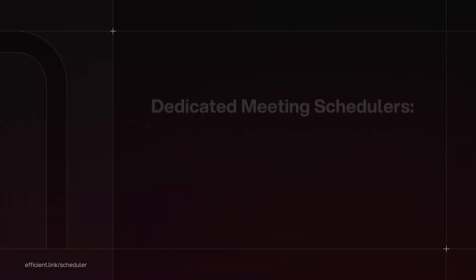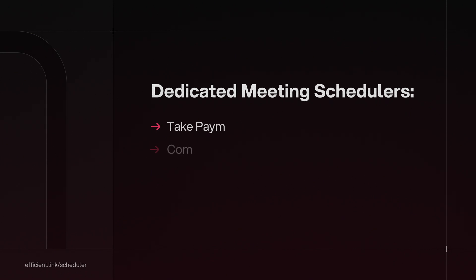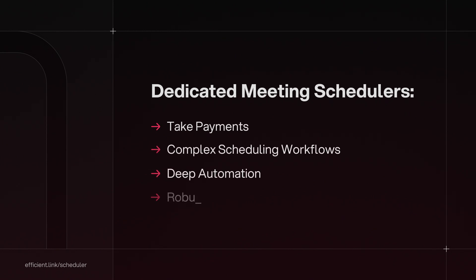So if you have a business that does a lot of scheduling, you are going to need something more advanced — a dedicated meeting scheduler. Dedicated meeting schedulers can do things like take payments, handle complex scheduling workflows and deep automation, and have a robust API that will allow you to integrate with third-party tools.